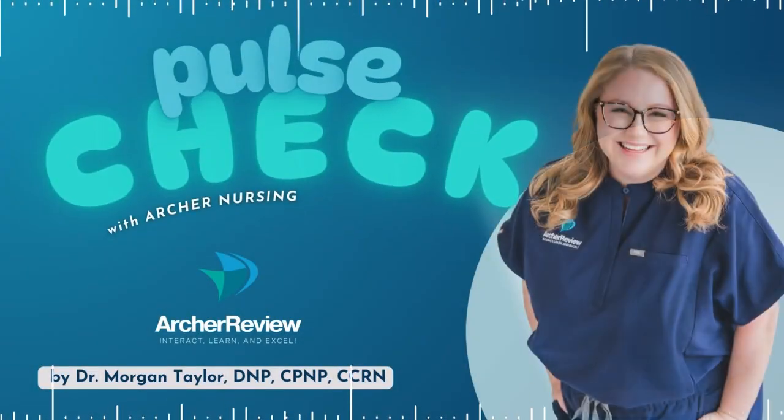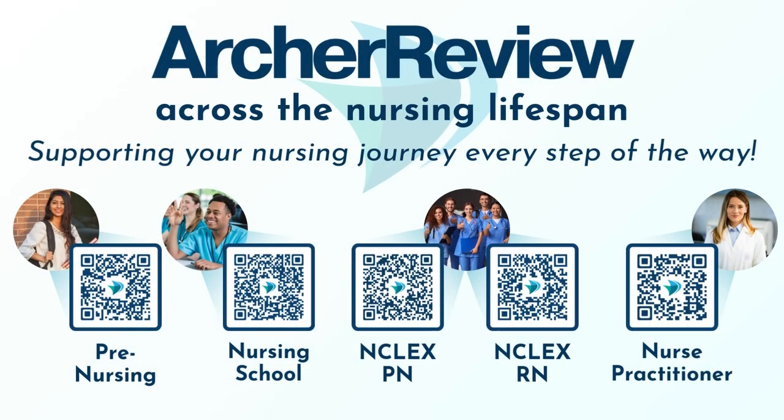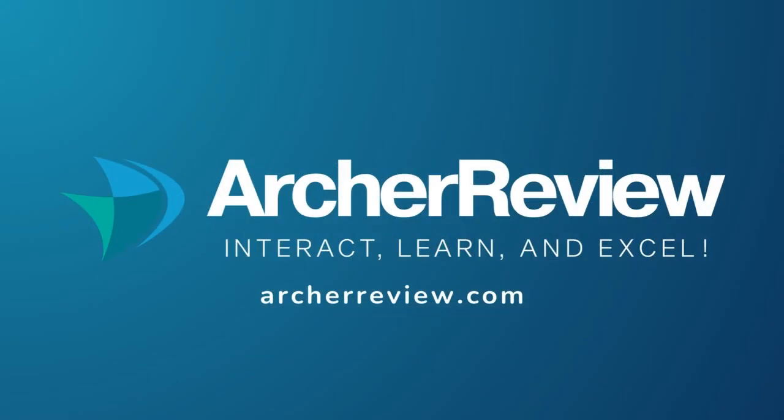That's a wrap, future nurses! If you found this podcast helpful, Archer Nursing has you covered for nursing school, the NCLEX, continuing ed, and beyond — with on-demand video lectures, high-yield question banks, live case study reviews, and so much more. Join us at archerreview.com and follow us on socials at Archer Nursing for more free nursing tips and study resources. Thanks for tuning in to Pulse Check with Archer Nursing. I'm Dr. Morgan Taylor, and I'll see you back next time.